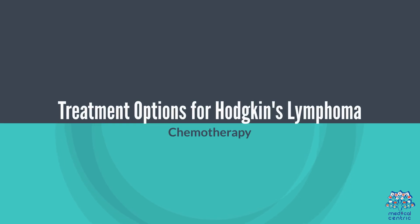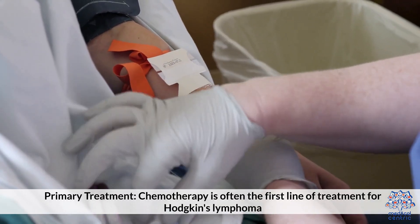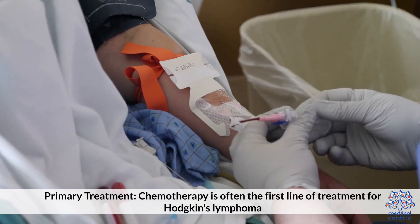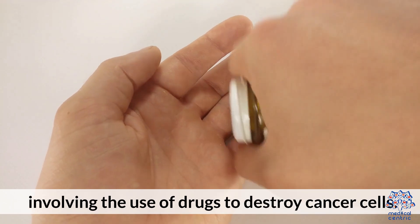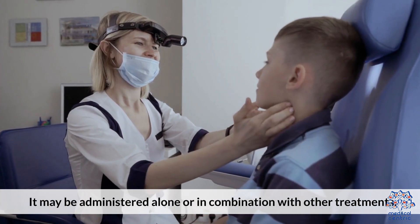Treatment options for Hodgkin's Lymphoma: Chemotherapy is often the first line of treatment, involving the use of drugs to destroy cancer cells. It may be administered alone or in combination with other treatments.